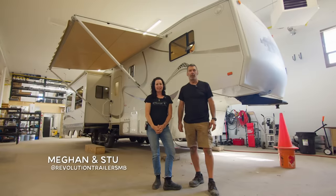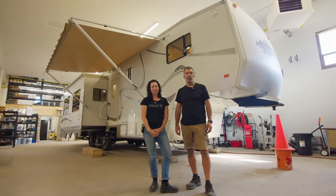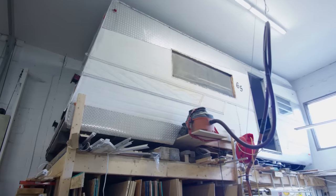Hi there, I'm Stu and I'm Megan from Revolution Trailers, located at 1480 Springfield in Winnipeg, Manitoba. We are a professional travel trailer upfitting company and we pride ourselves on keeping travel trailers out of the landfills.